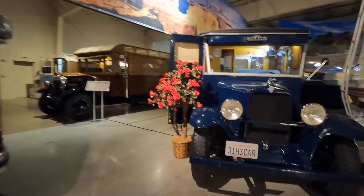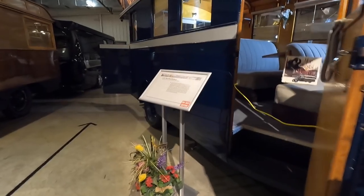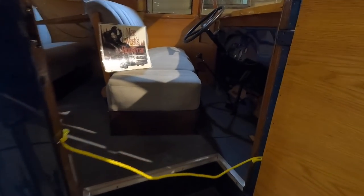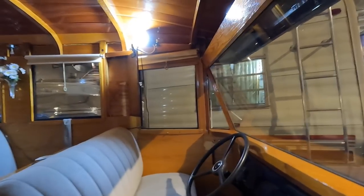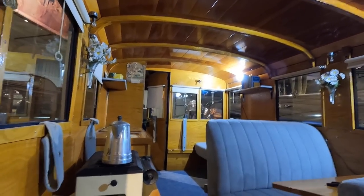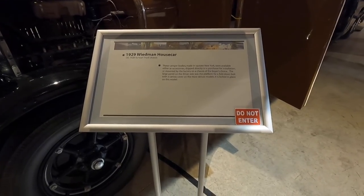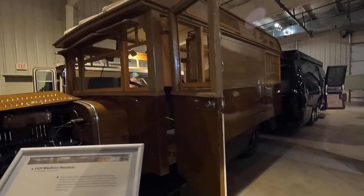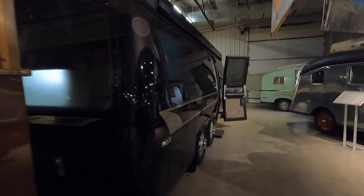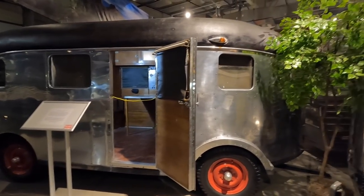Another old motorhome - cool blue color. Here's an original Schooley right here - they call it a house car. Look at the woodwork. Zero insulation in this thing. There's another one. Once again, we're at the RV Hall of Fame in Elkhart, Indiana looking at some old RVs. This is also the manufacturing capital of the world for recreational vehicles - they've got factories scattered hundreds of miles around here.